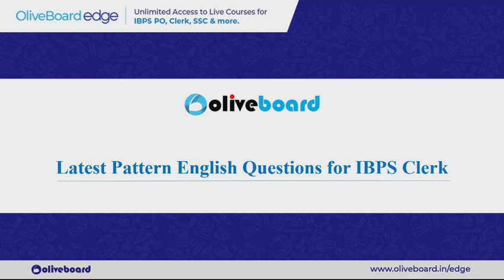There are some topics that are static and come in our exams, like cloze test, para jumble, and then there will be a set of reading comprehension. These are the static topics which you can definitely expect in your examination. In this video we will just focus on the latest pattern questions which you can expect.